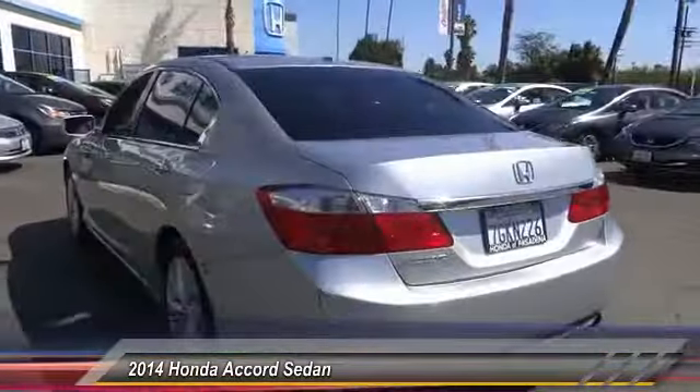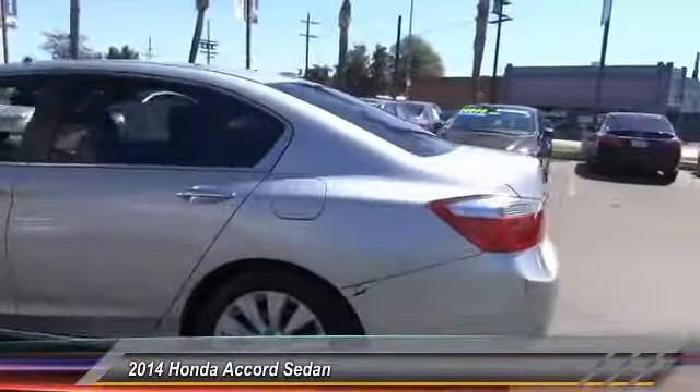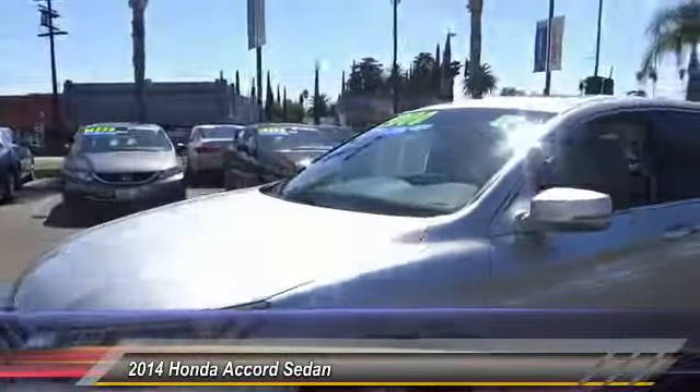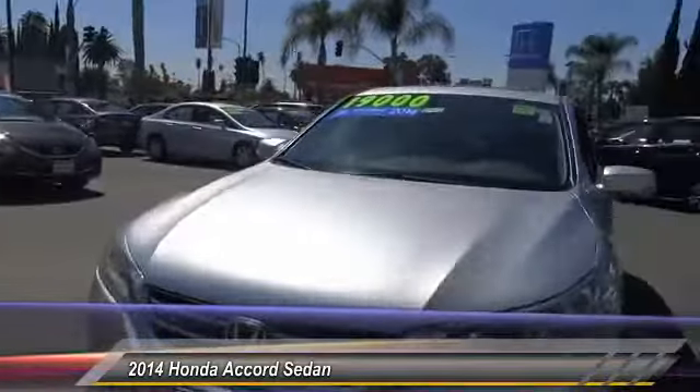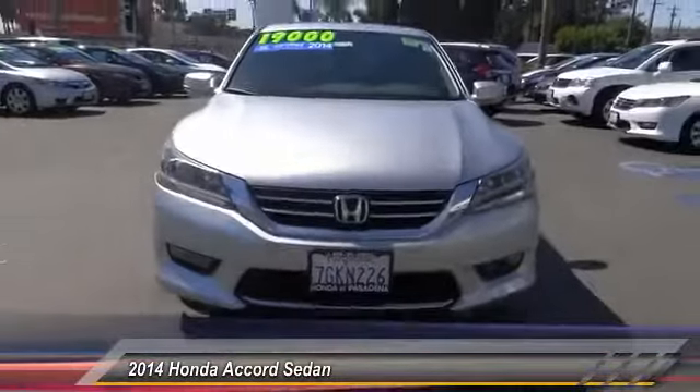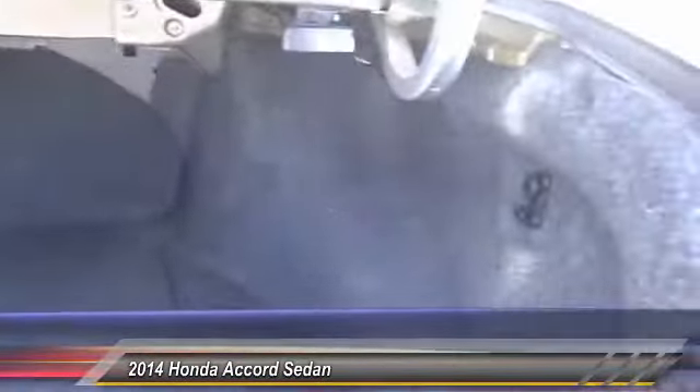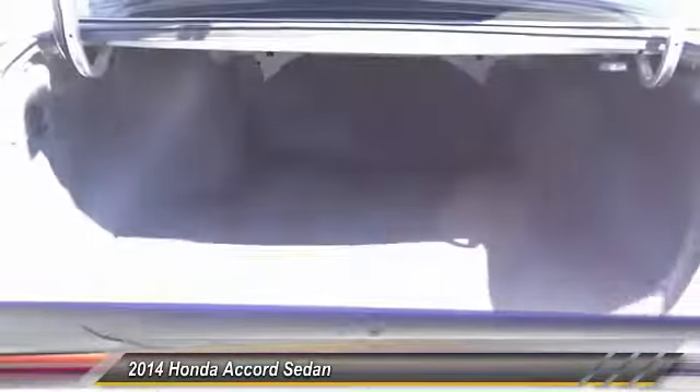This vehicle has less than 40,000 miles. Here are some of this vehicle's great options: traction control, power passenger seat, dual airbags, air conditioning, leather-wrapped steering wheel, power steering, alloy wheels, four-wheel disc brakes, heated front seats, fog lights. Come take a test drive today.